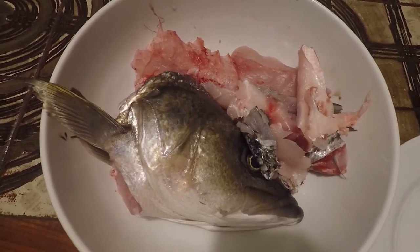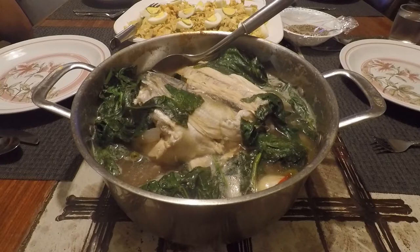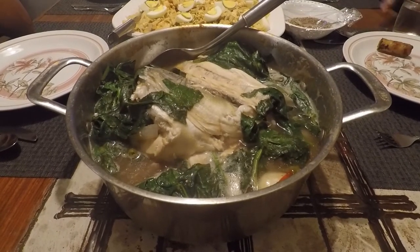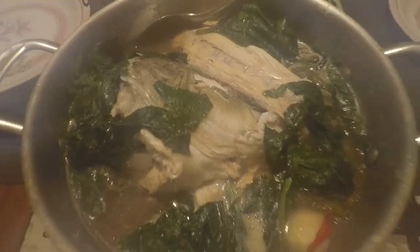Lastly, we used the head of the fish to cook a Filipino fish stew called sinigang. Whenever we catch a fish we honor the fish — we cook everything and we eat everything. This dish uses tamarind juice or kalamansi juice in a broth and you cook it with beans, spinach, radish, onions, and tomatoes.